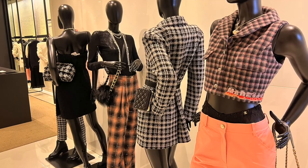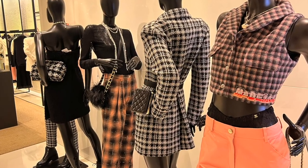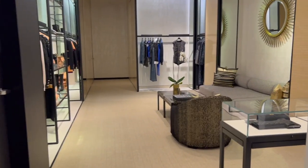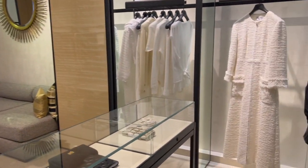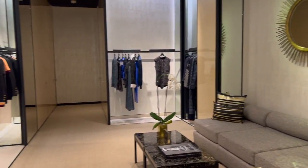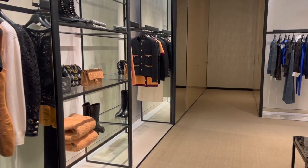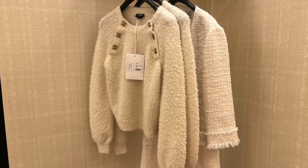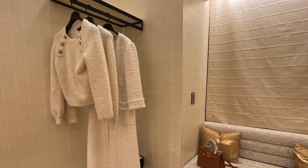The 21k collection has been available in the boutique since September, so since it's October now, there are not a lot of popular items available — stock seems to be pretty low. If you're interested in popular items, I highly recommend going into the store once the new collection becomes available. The next 22 cruise collection will be released in November.